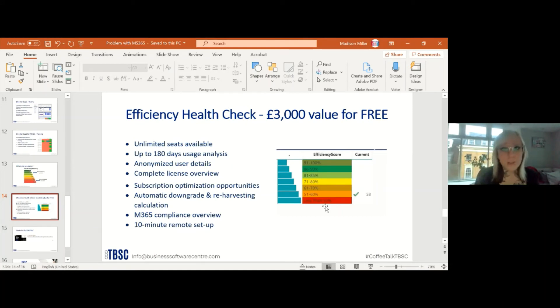You can visit businesssoftwarecenter.com to sign up, or check us out on Microsoft AppSource and Marketplace and download it for free directly through Microsoft. We analyze your Microsoft usage over the past 180 days, analyzing usage behaviors within that time period. All information is anonymized. We have unlimited seats available — it gives you a complete license overview, subscription optimization opportunities, automatic downgrade and re-harvesting calculations, and an overall usage overview. It only takes 10 minutes to set up, so why not download it today?